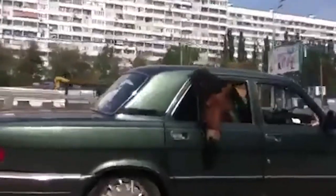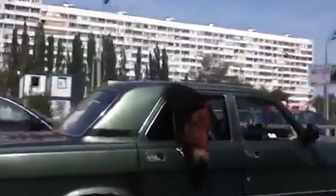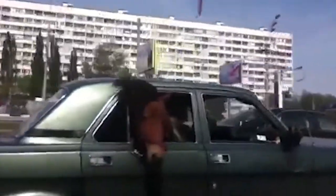We might be surprised by this video, but you can actually see passengers like that quite often.